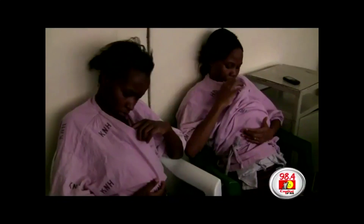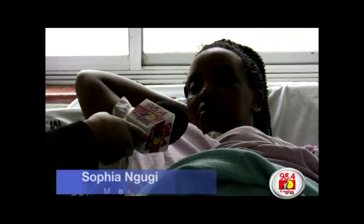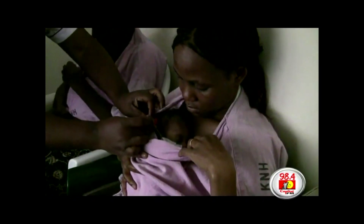In fact, what these mothers are doing is nursing their prematurely born babies using what's referred to as the kangaroo mother care method — an innovative way of keeping premature and underweight newborn babies warm by carefully tucking them under their mother's clothes on the abdomen.